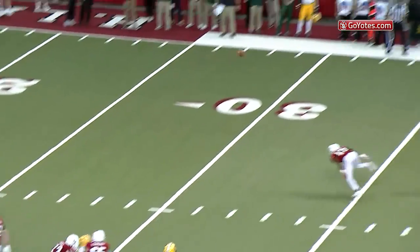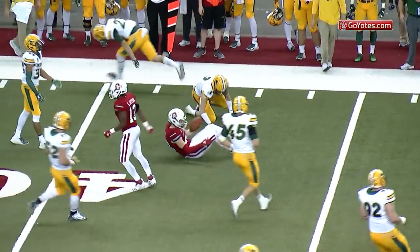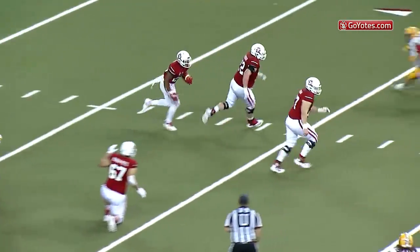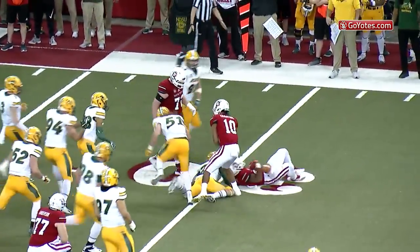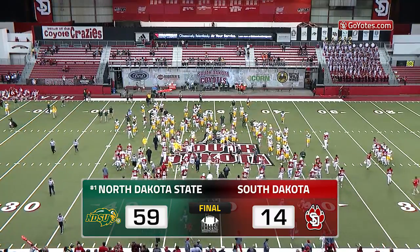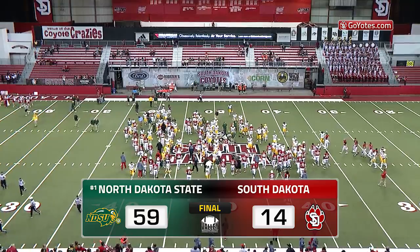Sogales will pass it to the left side, caught, and a great move after the catch by Levi Falk on the far sideline. Sogales from the gun, a 2-step drop, little dump pass to the left side, and a good run going for Kanan Brooks. The teams are on the field shaking hands, the last 2 seconds tick off, and the final: North Dakota State 59, South Dakota 14.